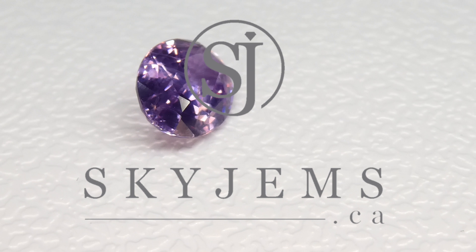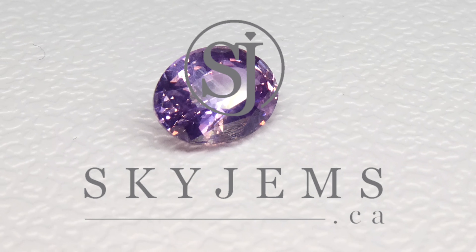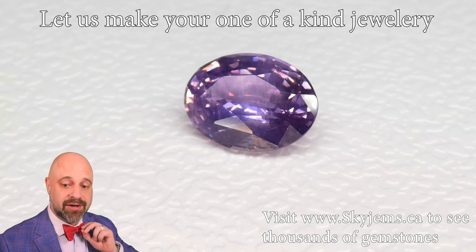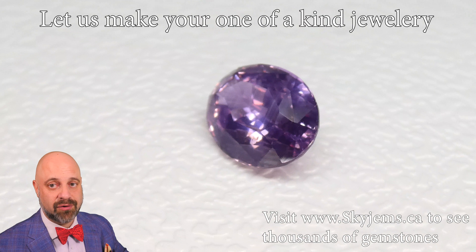SkyGems.ca has Canada's largest selection of fine quality coloured gemstones. Hi everyone, my name is David Saad. Thank you so much for joining me. It is truly an honour and a pleasure to bring you such a beautiful gem.